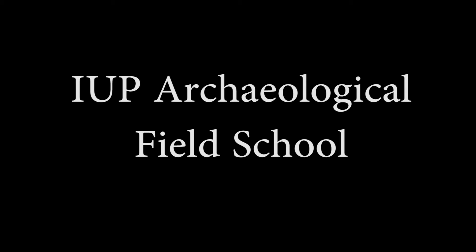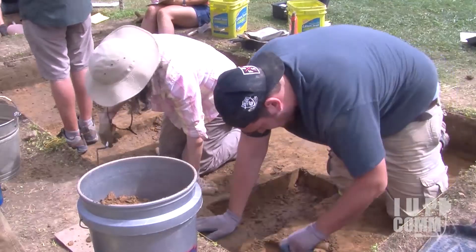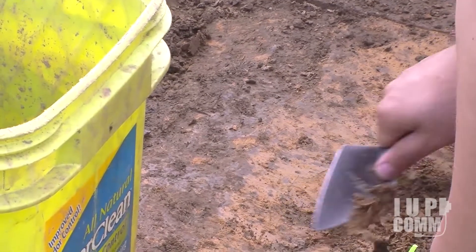My name is Ben Ford. I'm on the faculty of the Anthropology Department at IUP. This is an archaeological field school run through the Anthropology Department. What we're doing is basically training students to excavate archaeologically, so it's a matter of very controlled digging and looking for artifacts and features.